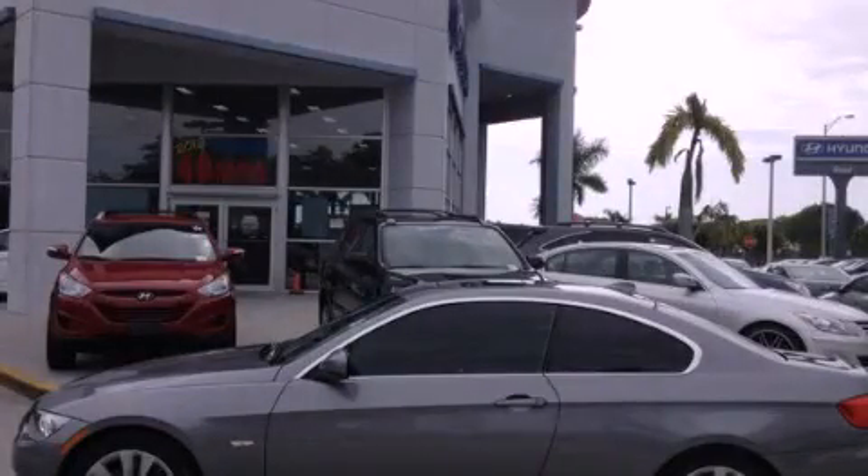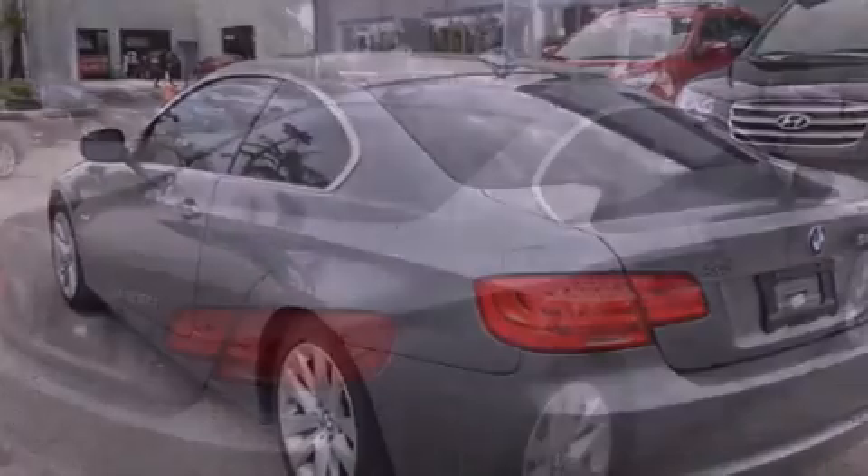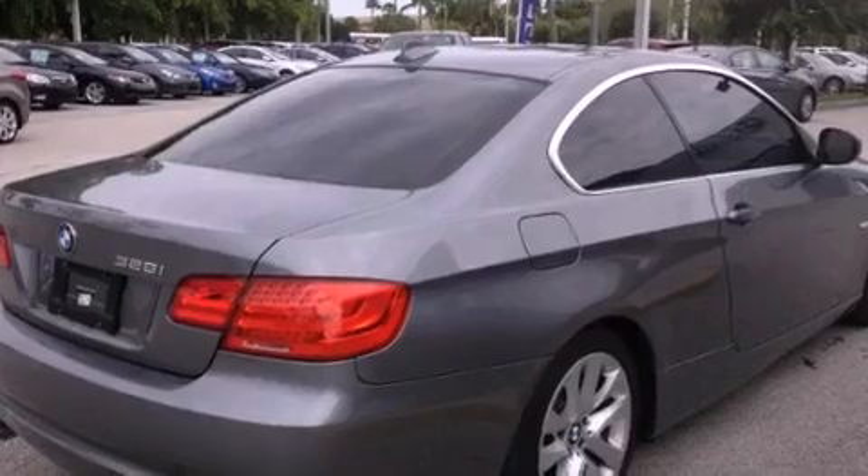This is a 2011 BMW 3 Series, a luxurious package designed with the finest elements in mind. It has a 3.0-liter six-cylinder engine and an automatic transmission.